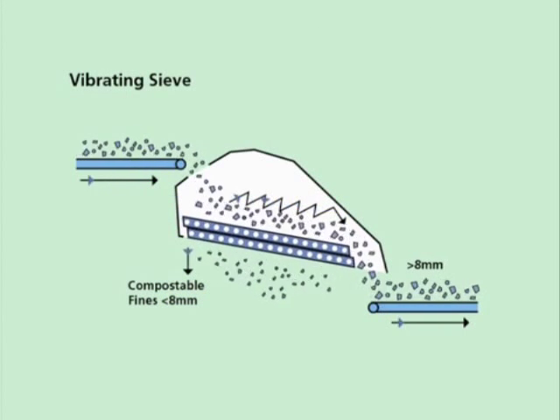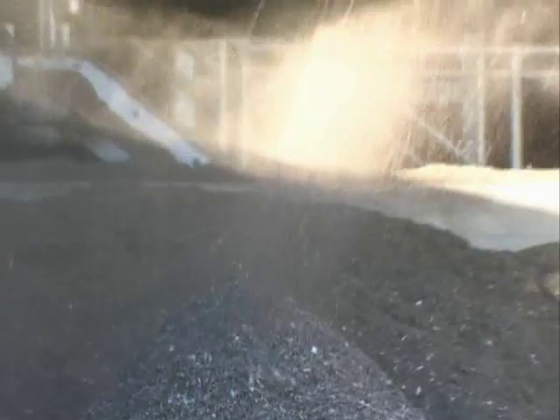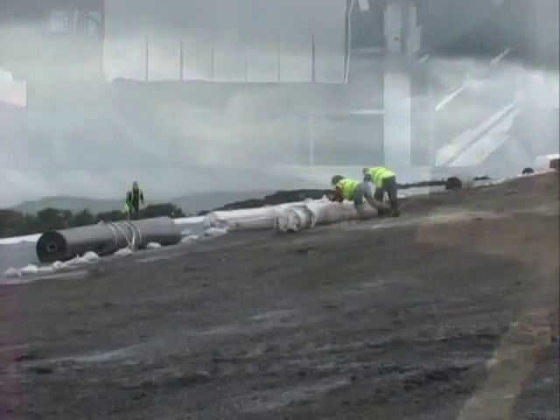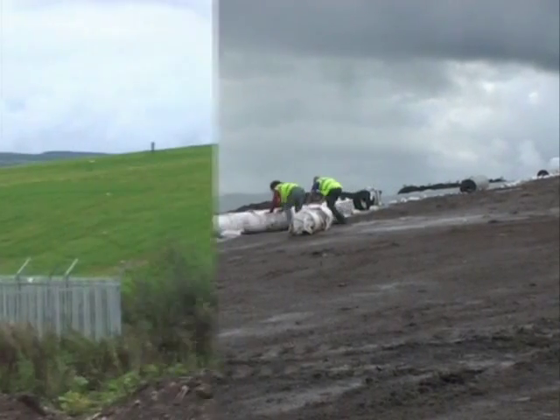The finer fraction of the material from the trommel moves on to a vibrating sieve. A compostable fraction, called fines, falls through the sieve. This material is the organic fraction of the waste and could be composted to produce a soil conditioner for use in landfill restoration or land reclamation.